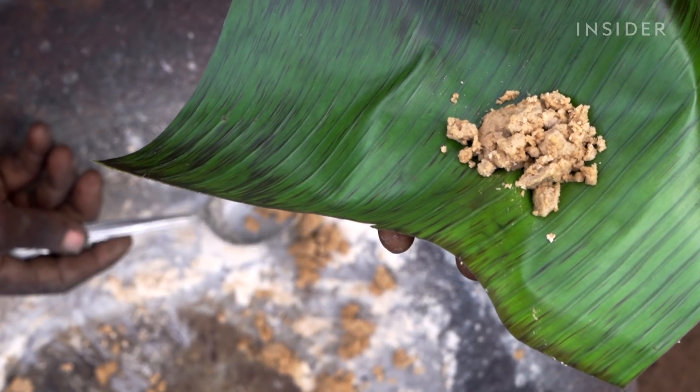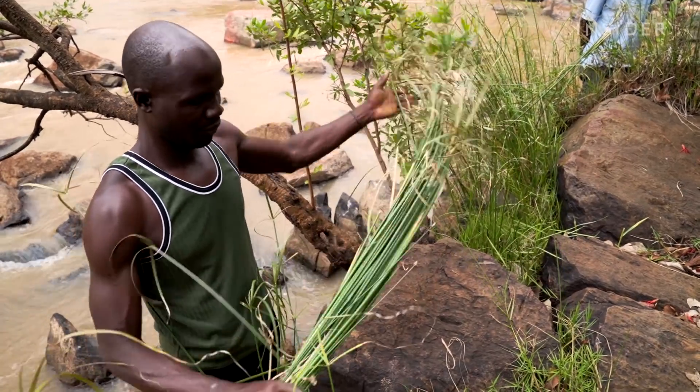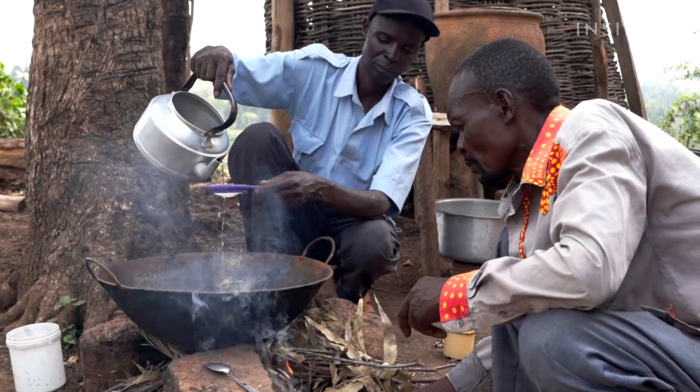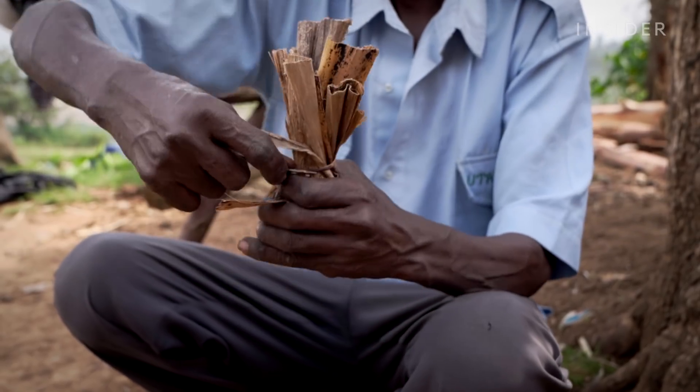River reed salt, or chumviya kieneji, is made from the reeds of the machua plant that grow along the Anzoya River. Once the salt is extracted, it's typically sold in small quantities to chefs and luxury hotel owners in Kenya and abroad.